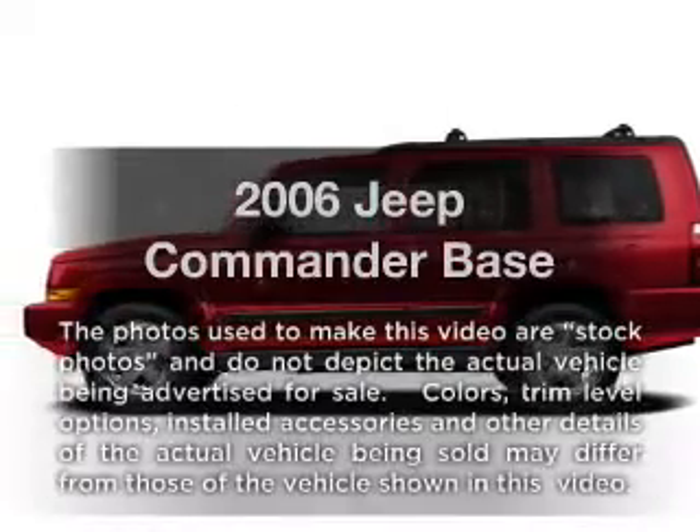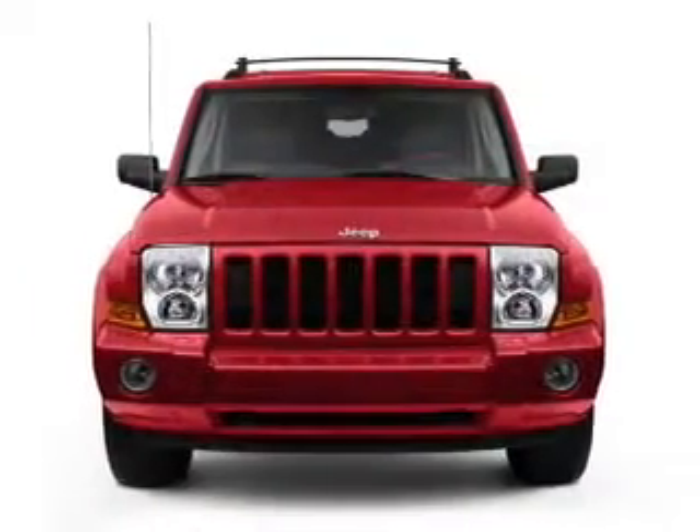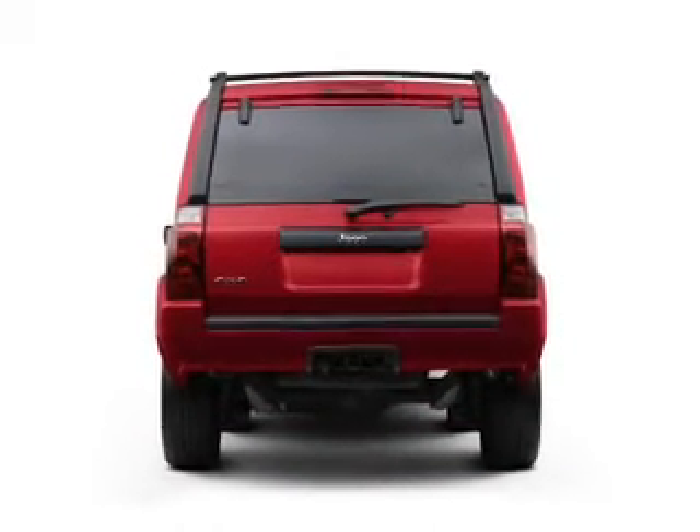Check out this 2006 Jeep Commander. This is the set of wheels you've been looking for, with a powerful 8-cylinder engine that responds smoothly to its automatic transmission. Stand out from the crowd with premium wheels.